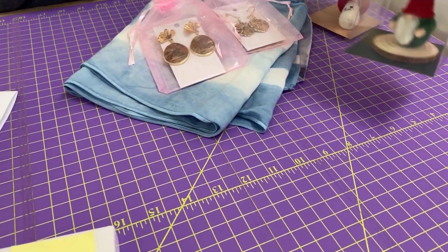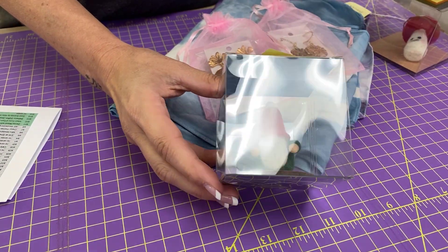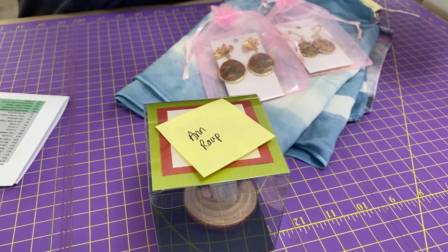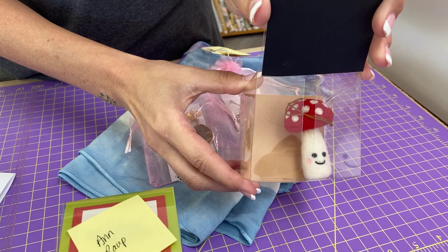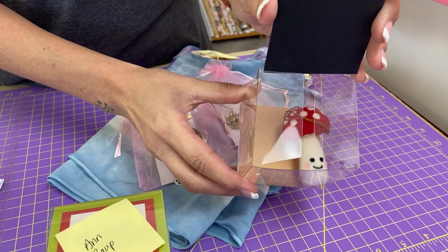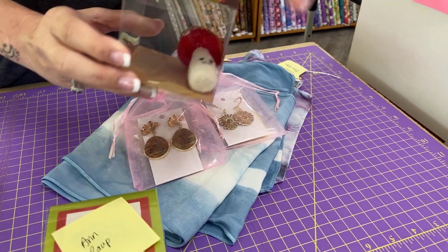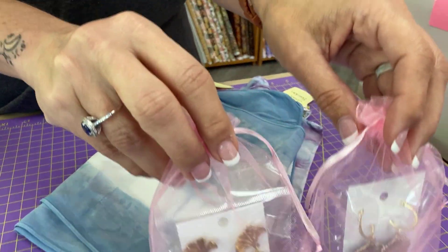Next up, we have Allison Curry of You and Me. Ann Raup wins this little gnome — Ann was in one of my retreats recently, so I am so pleased, and she will be happy. And Marjorie Straw won the mushroom. Congrats to you both, and thank you to Allison.